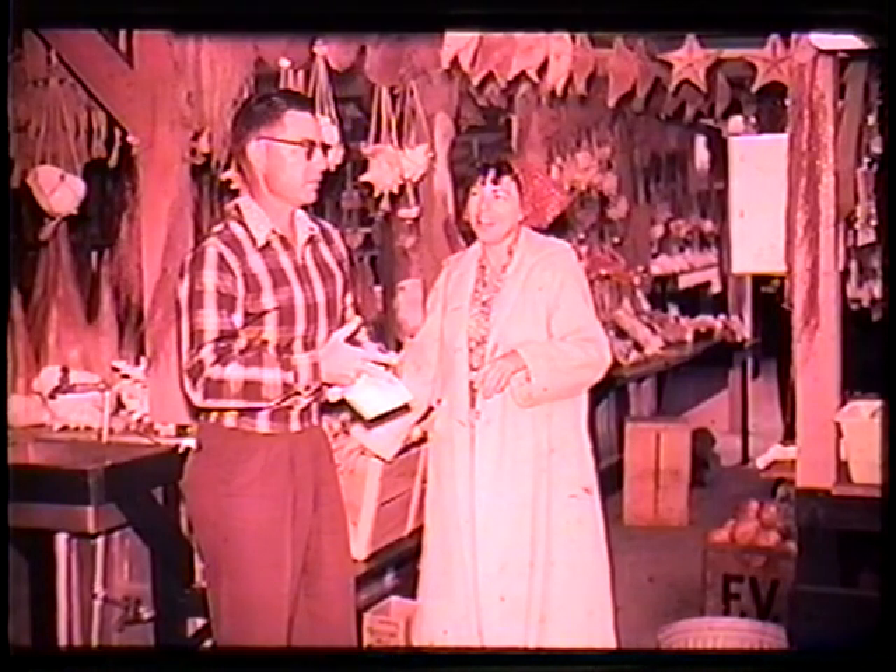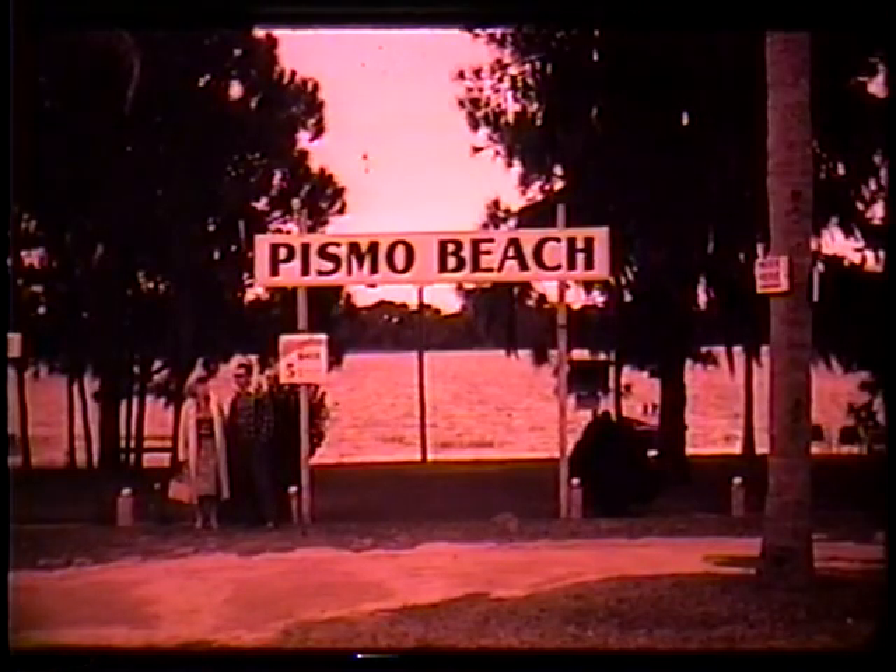This was a picture taken of my folks on a trip that we made up through the central part of Florida. This was up Route 27, a souvenir stand and juice stand along Route 27, a place called Pismo Beach.